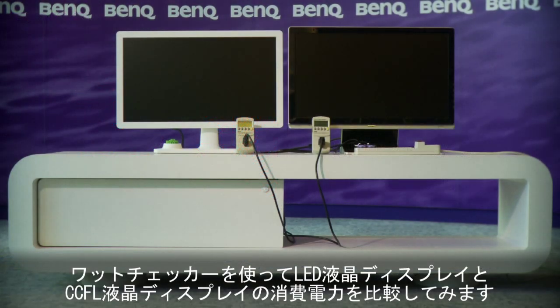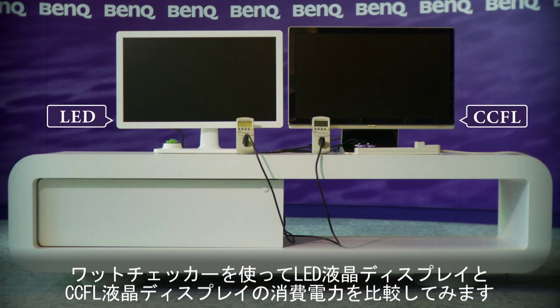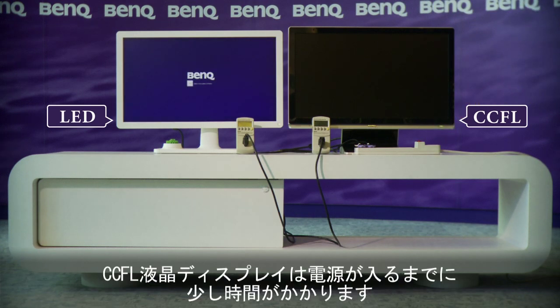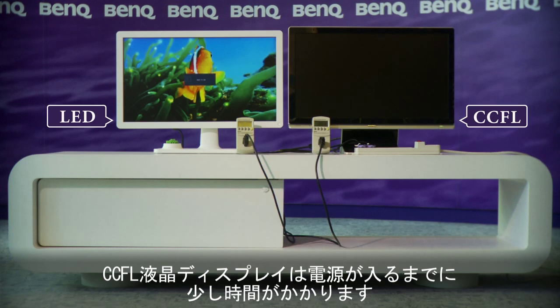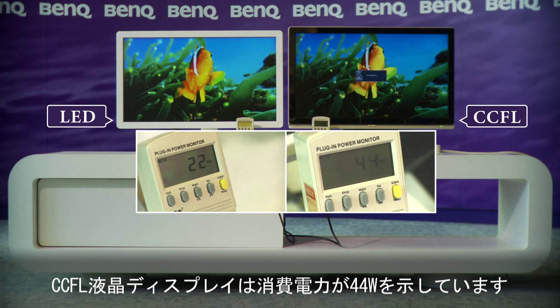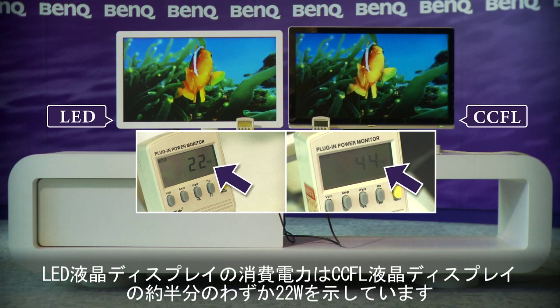Watch what happens when we compare the power consumption of an LED monitor with a traditional LCD monitor using standard power meters. The LED monitor powers up immediately; the traditional LCD monitor needs more time to power up. The traditional LCD monitor needs 44 watts to power on, but the LED monitor only needs 22 watts.